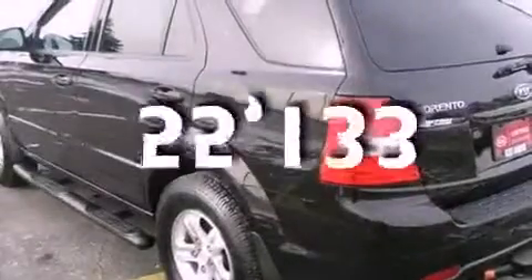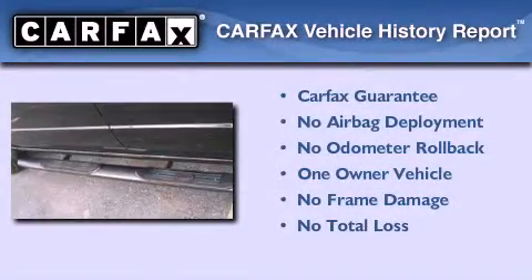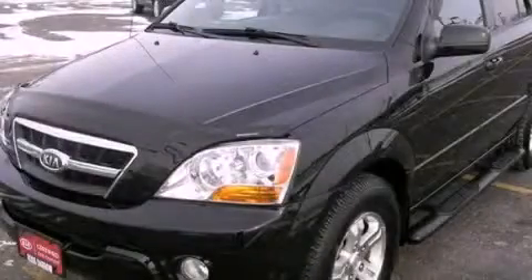This vehicle has fewer than 56,000 miles on the odometer. This Kia has had only one owner, and it qualifies for the Carfax buyback guarantee. Contact us today and schedule your opportunity to see this vehicle in person.